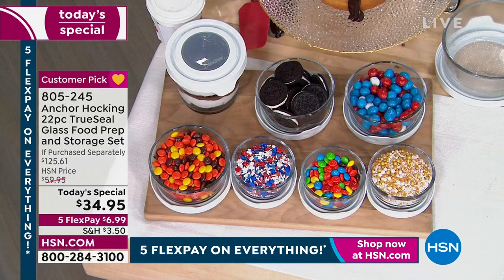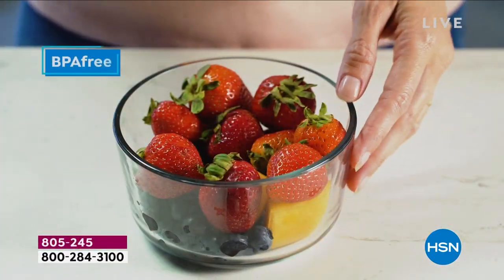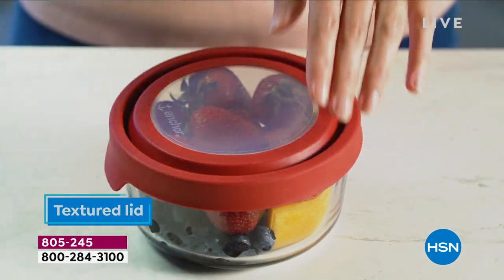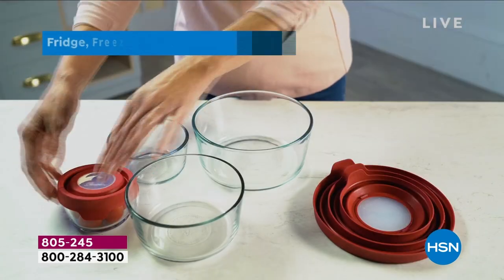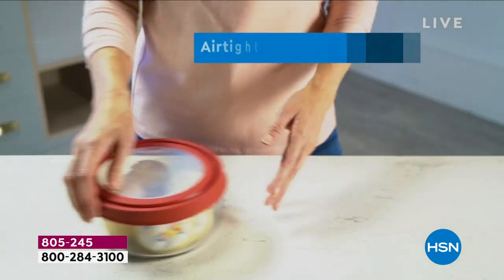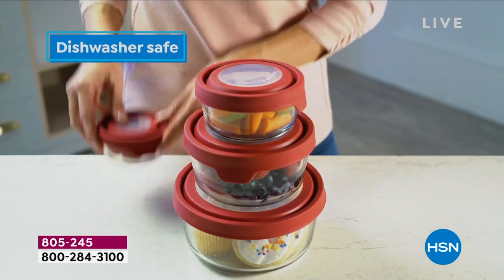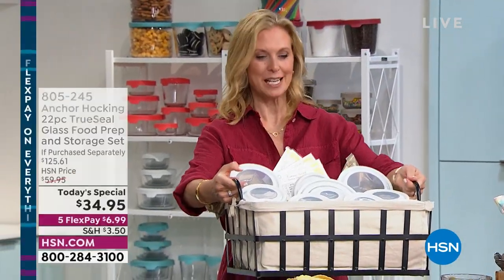When you get this jumbo configuration you can use it for anything — bring your lunch to work in it. Yes, it's a little heavier, but it's better for you. You're not ingesting anything weird from plastic. I brought six Anchor Hocking pieces with me today — made my breakfast and lunch ahead, put them in my cooler. I'll be here all day. Check my Instagram to see all my treats.